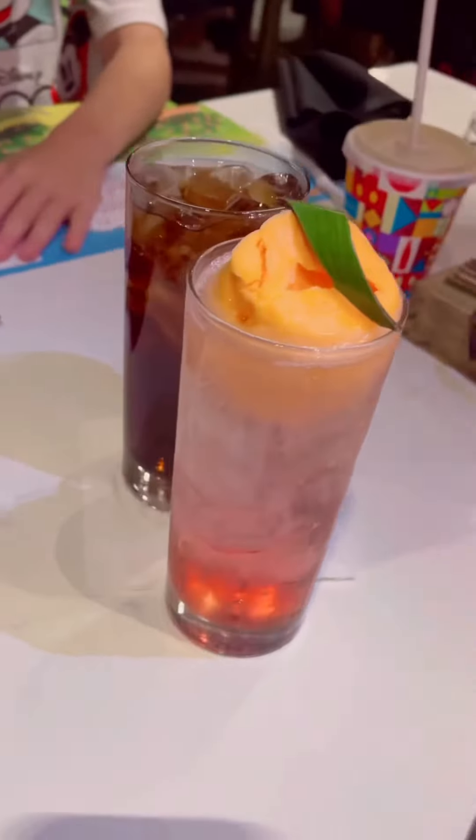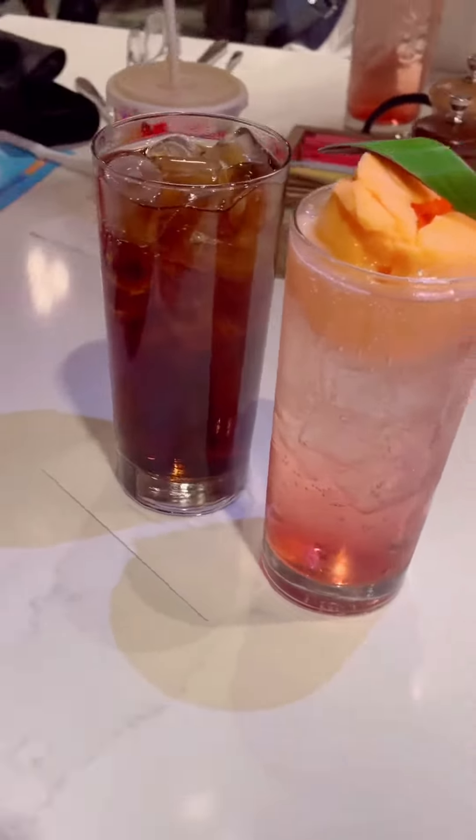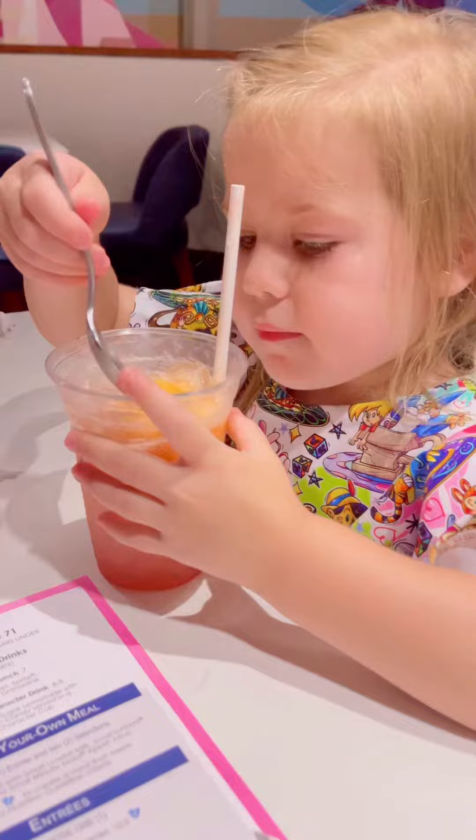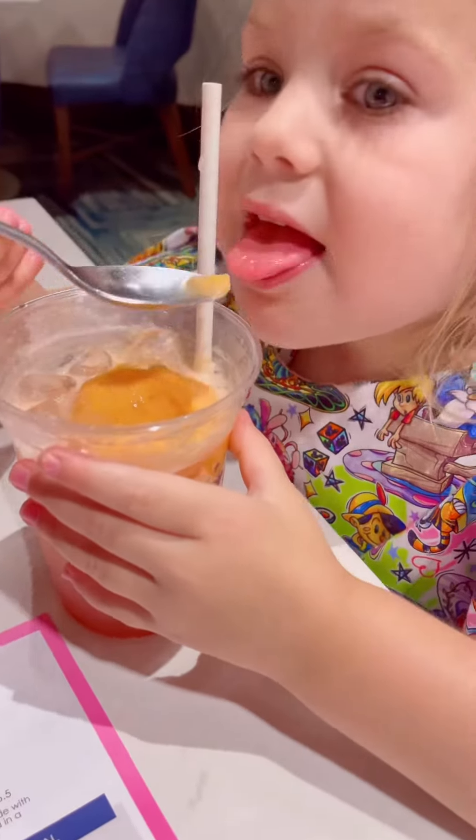I started out with a Sunshine Punch, the perfect brunch beverage — a scoop of orange sherbet, Sprite, and a house-made grenadine topped with a chocolate leaf for total Orange Bird vibes. And cheers! There's a kids' version of this drink too, with orange sherbet and Sprite.